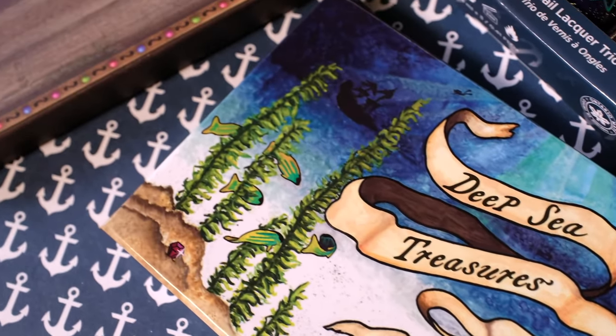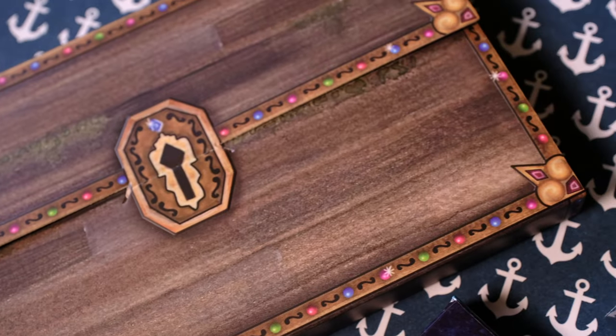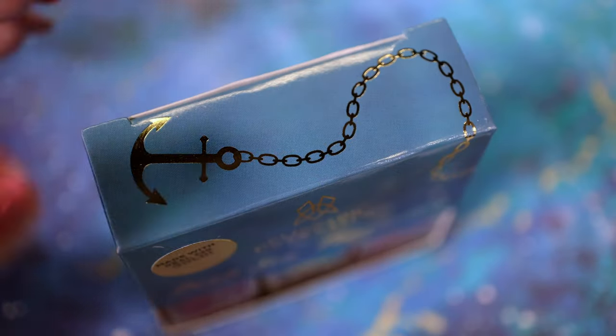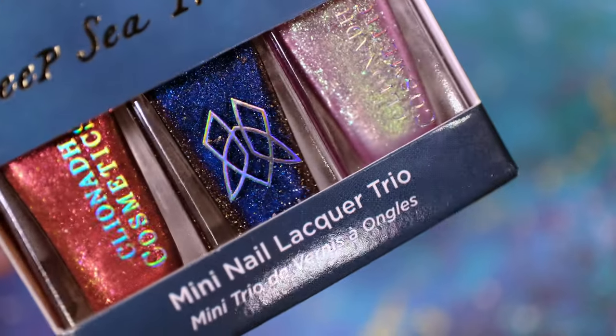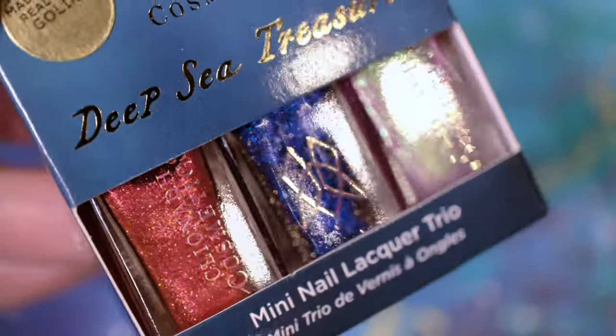Our Deepsea collection has washed ashore. Keep watching this video if you are interested in getting a closer look at the palette and the nail lacquers. First up is our Deepsea Treasures Nail Lacquer Trio. Each lacquer contains four milliliters of product. From left to right we have Ring of Fire, Sunken Treasure, and Cephalopod.